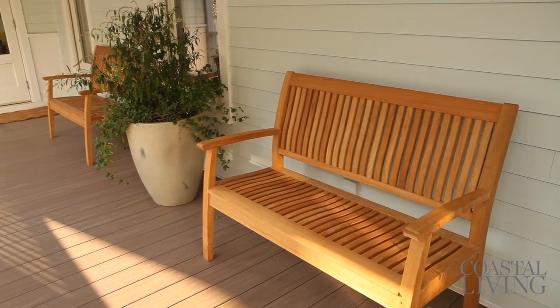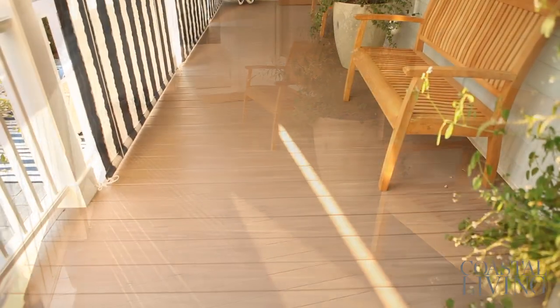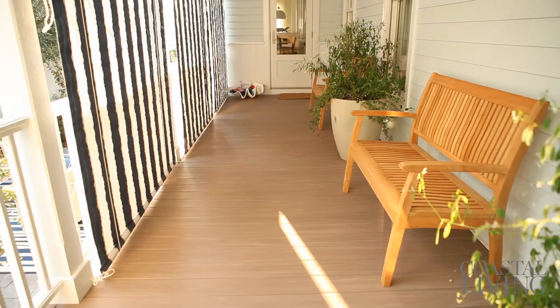I've placed these two benches out here, which could be used for additional seating below when you need it, but otherwise they just look really great here every day.